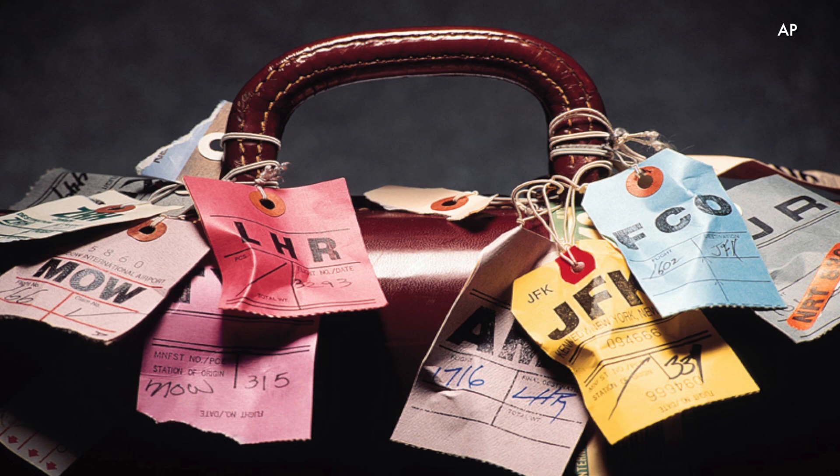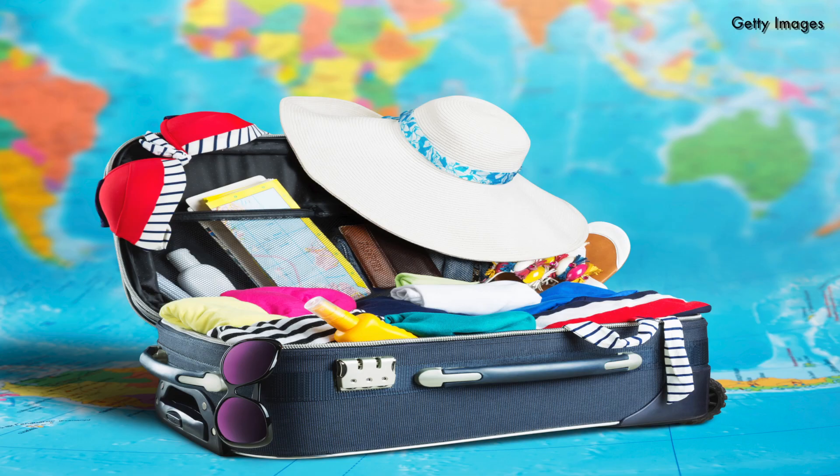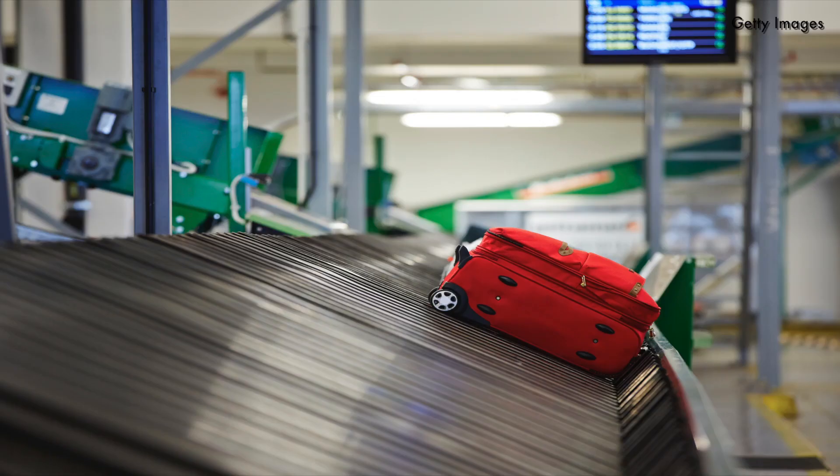So if you don't recognize the one on your tag, ask the ticket agent. Store a copy of your itinerary inside the bag or in an outside zippered pocket, and make sure there's a duplicate name tag inside your bag. In the unlikely event your outside tag goes missing, someone will still be able to find you.